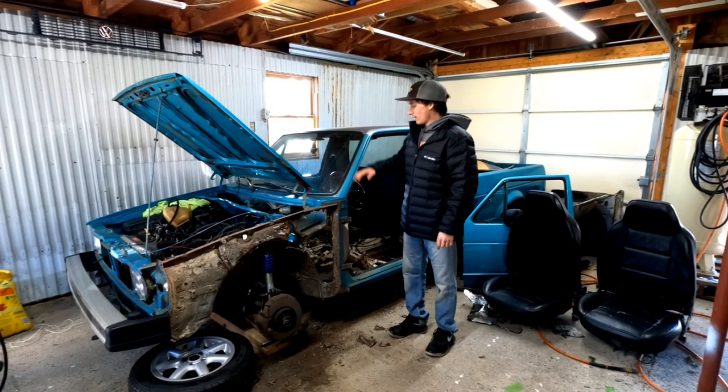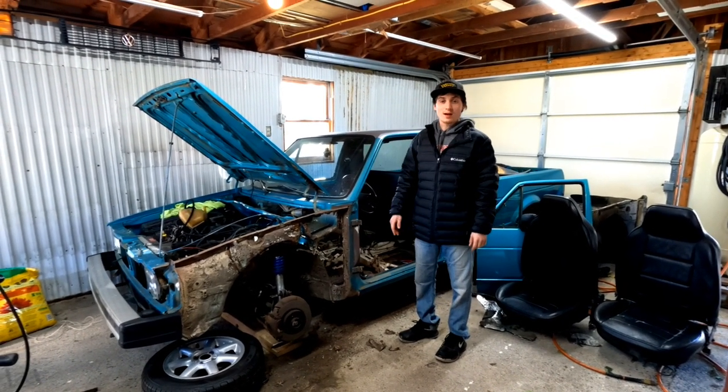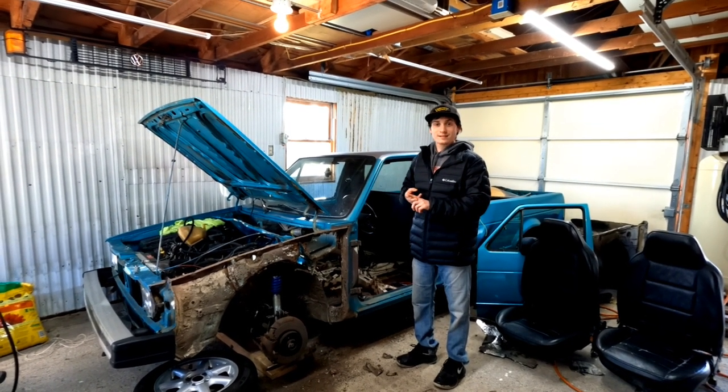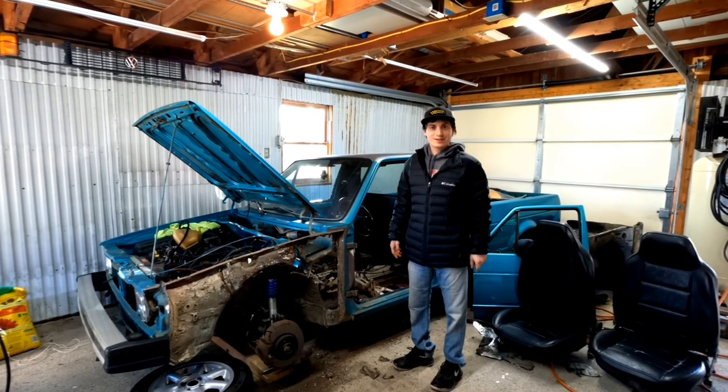What's up guys, today I'm going to give you an update on my rabbit truck, talk about another vehicle I just bought, our new house, and wish you guys a Merry Christmas.